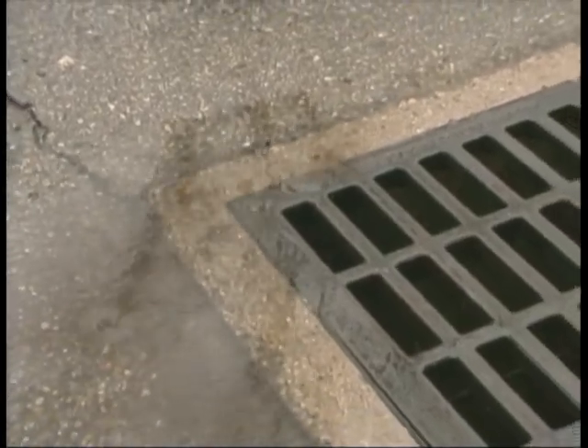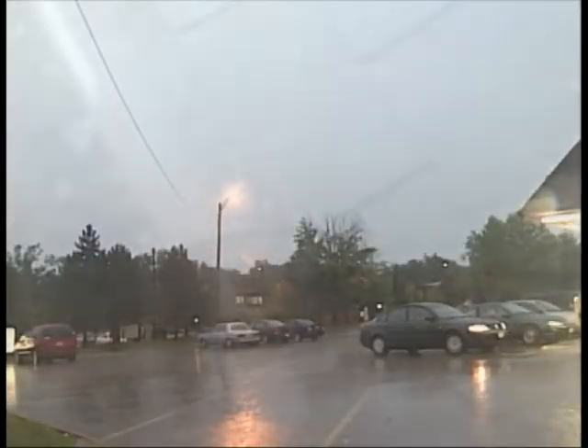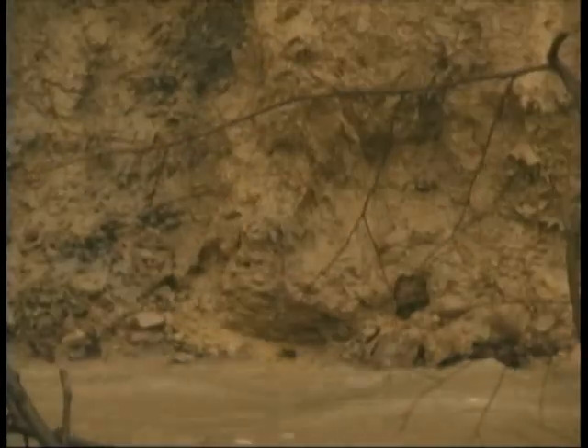Stormwater that flows directly into a storm sewer or stream from parking lots, roofs, and driveways causes erosion and adds pollutants to our waterways.